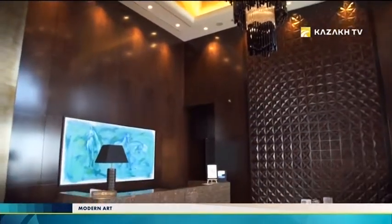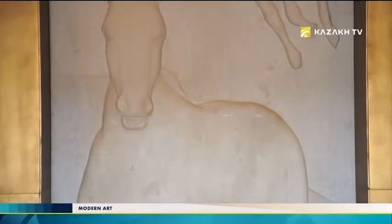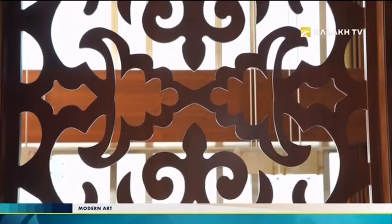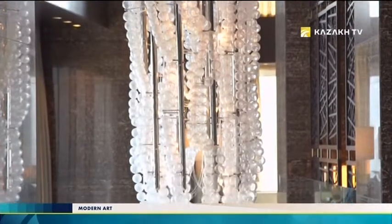The concept of design was developed by a company from Hong Kong — one of the leading agencies for the design of international hotels. Peter Silling, a German architect and designer, advised the hotel on the selection of art objects taking into account local specifics.